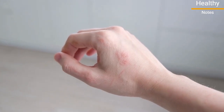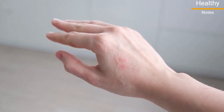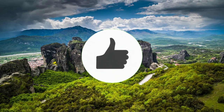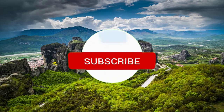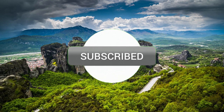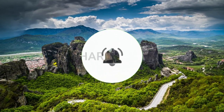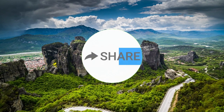So there you have it — some simple and effective ways to treat psoriasis at home. If you found this video helpful, don't forget to give it a thumbs up and share it with your friends. For more informative content, please subscribe to our channel and hit the notification bell.